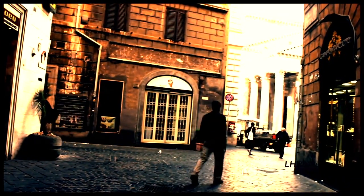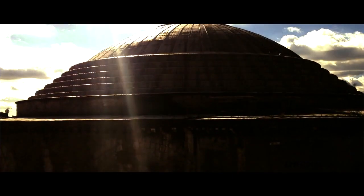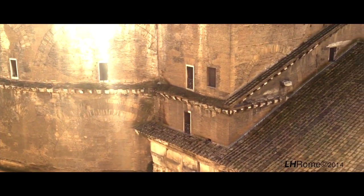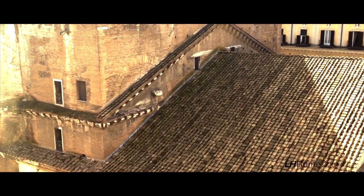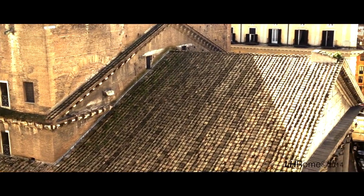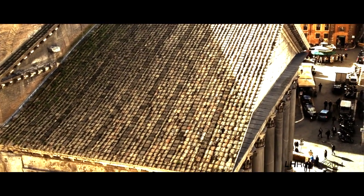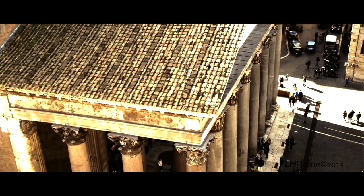Whatever angle you approach the Pantheon from, it's always larger than life. This is the dome of the Pantheon, this massive concrete dome, which rests upon a gigantic cylinder. It in turn is joined to a transitional block, which in turn feeds into a massive portico, the Pronaos, which has monumental columns. In and of itself it is a wonder of architecture and engineering, and of course it masks or hides the cylinder behind it.